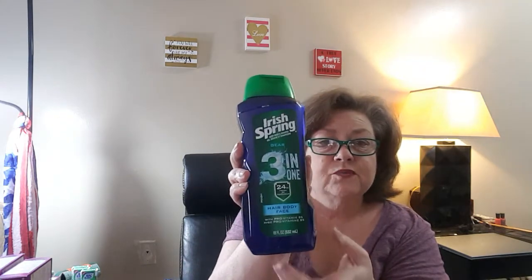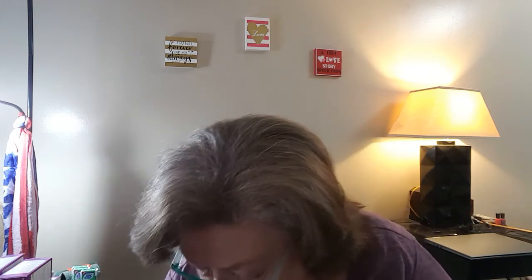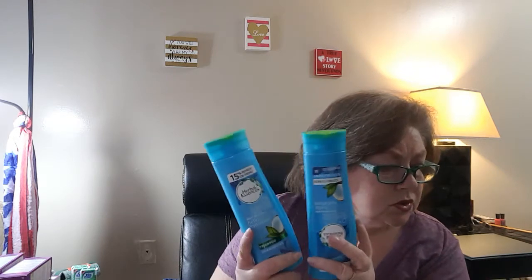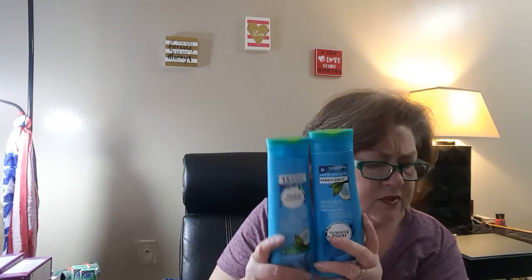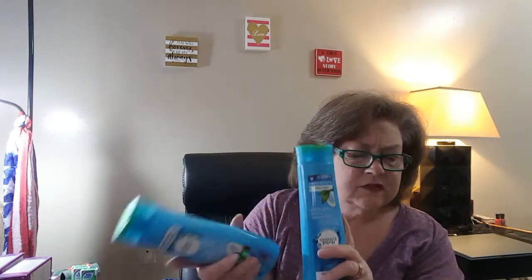The hubby wanted the Irish Spring 3-in-1. There was no rebate on this — it was $2.87 and I had a $0.75 coupon, so it was cheaper there since Walgreens didn't have it. Then I got the Herbal Essence shampoo and conditioner. These were $2.27. I had a $0.50 coupon for each. The shampoo had a $1.15 rebate and the conditioner had a $1.20 rebate, making them about $0.86 each. I get that for my granddaughter.